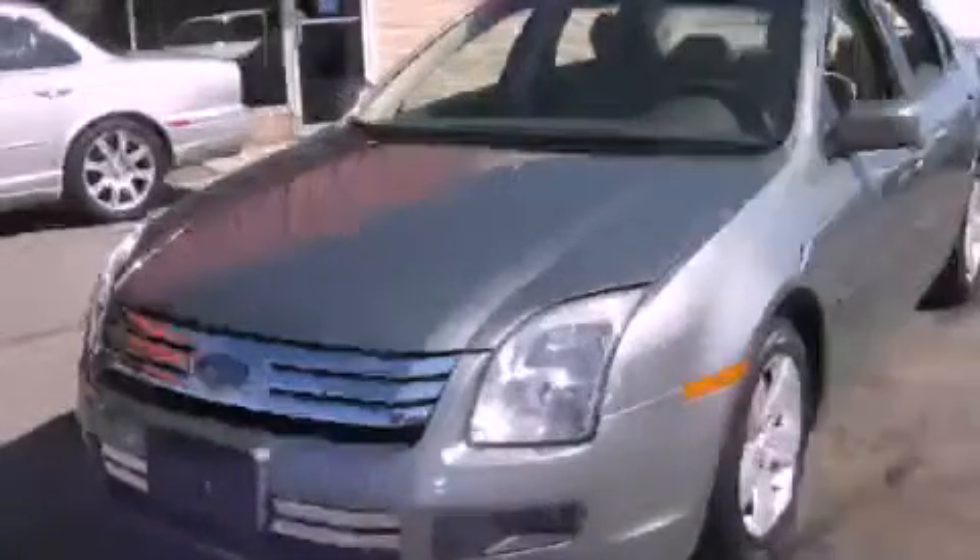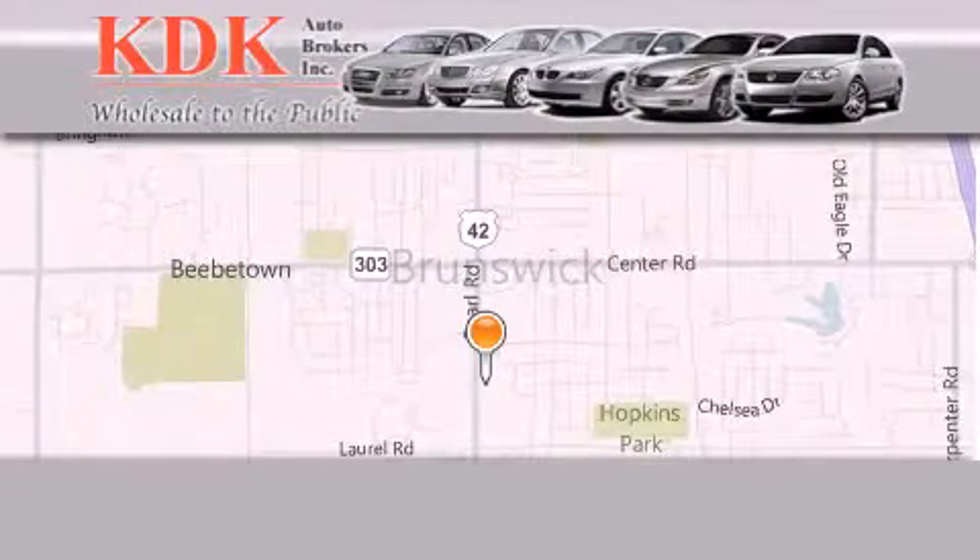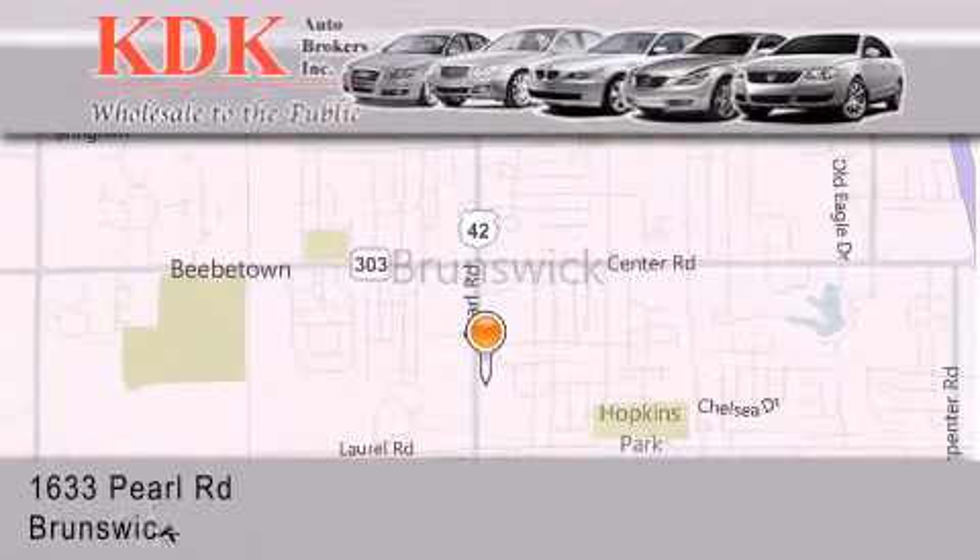Please call today to reserve this vehicle for a test drive. Thank you for considering KDK Auto Brokers in Brunswick, Ohio for your next pre-owned vehicle.